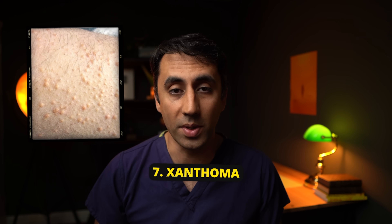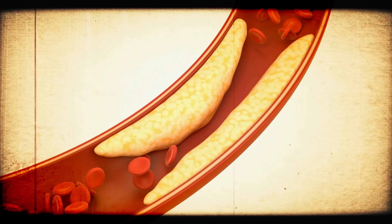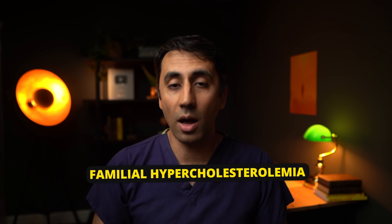These little spots are called xanthomas. They typically appear as yellowish raised bumps or plaques on the skin. They can occur anywhere on the body, but are most commonly seen around the eyelids, and also on the hands, feet, and down the arms and elbows. Amongst other things, they can be caused by liver disease — they're the result of deposits of cholesterol in your skin. The liver plays an important role in processing cholesterol, and if it doesn't work properly, cholesterol levels build up and start to deposit in different areas. This sign is also commonly linked with familial hypercholesterolemia — families who have very high cholesterol passed on by genetics.